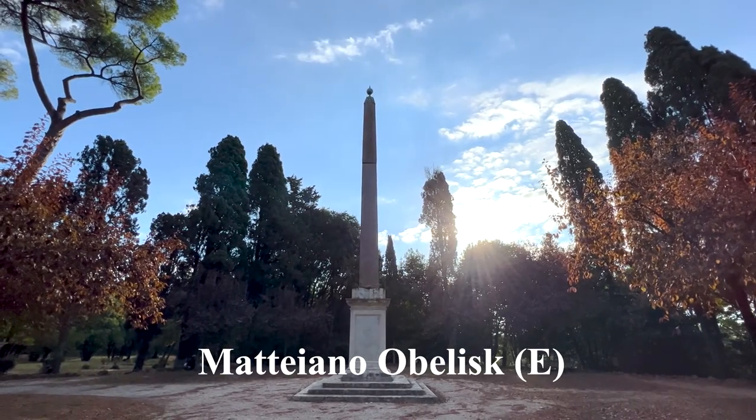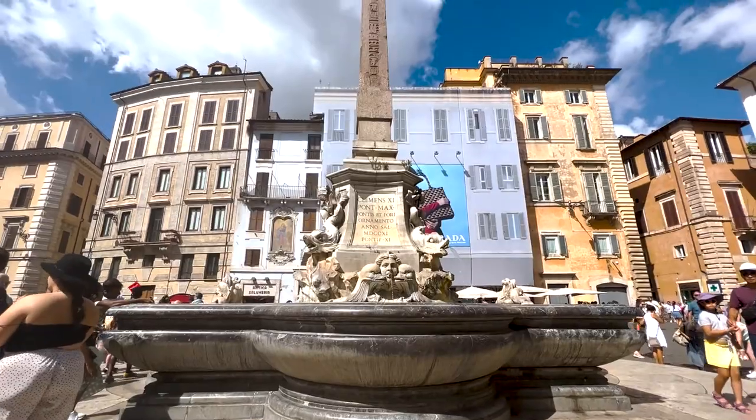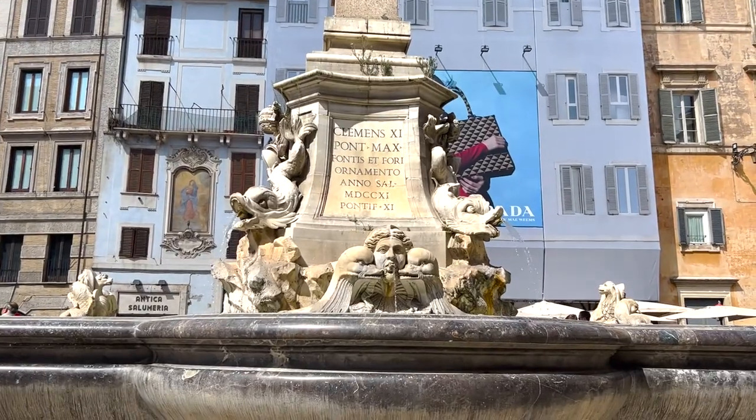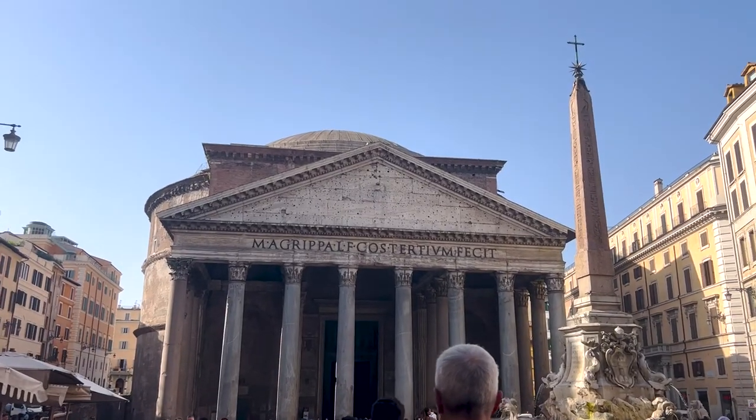This obelisk — which is the twin of the second one I visited, the small one — is also an Egyptian obelisk. Like many others, it moved around a lot, but in the 1700s Pope Clement XI moved it on top of the fountain in front of the Pantheon. On top, it's dedicated to his family, like most popes.